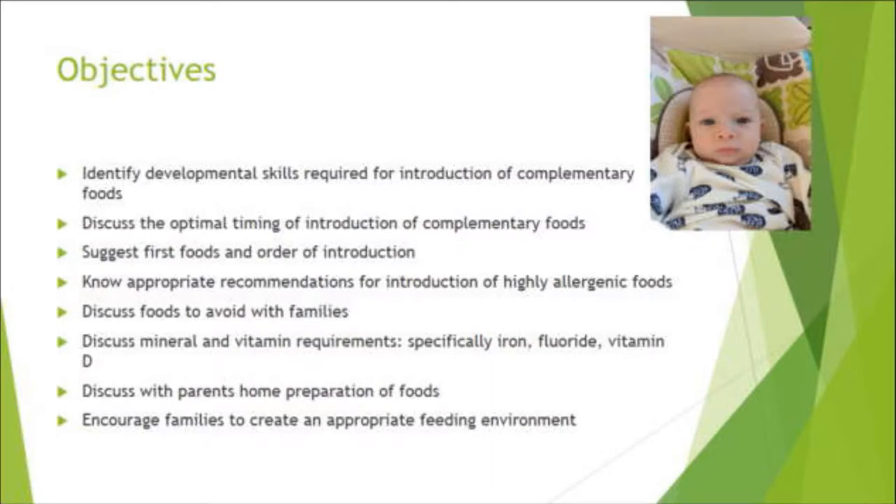The objectives for my presentation: we're going to work on identifying developmental skills required for introduction of complementary foods. Discuss the optimal timing of introduction. Suggest first foods in order of introduction. Know appropriate recommendations for introduction of highly allergenic foods, and discuss foods to avoid with families. Discuss mineral and vitamin deficiencies — specifically iron, fluoride, vitamin D, and zinc. And discuss home preparation of foods and encourage families to create an appropriate feeding environment.